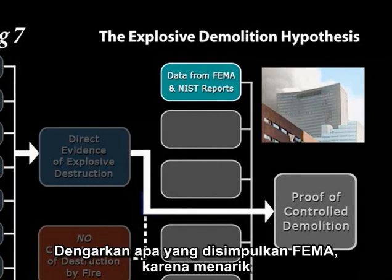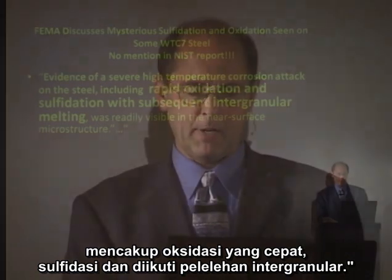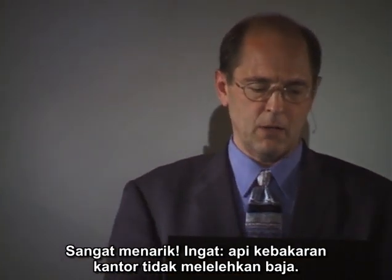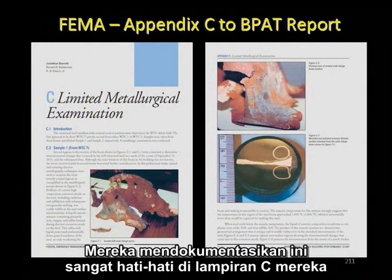Let's listen to what FEMA did conclude, because it is interesting: 'Evidence of a severe high-temperature corrosion attack on the steel, including rapid oxidation, sulfidation, and subsequent intergranular melting.' Very interesting. Remember — office fires don't melt steel. What melted this steel? It was capable of turning a solid steel girder into Swiss cheese, like this former wide-flange column from the structural steel in Building 7. They document this very carefully in their Appendix C.